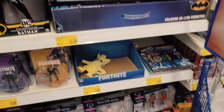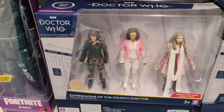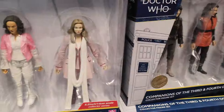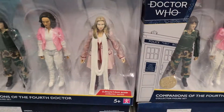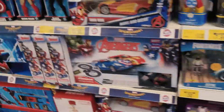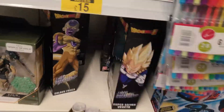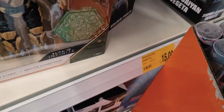They've also got some Doctor Who — I said I would show you guys — three pack Doctor Who. They've had three pack Doctor Who's before, but what I am really checking out today are these...